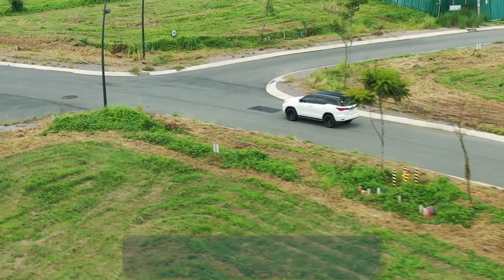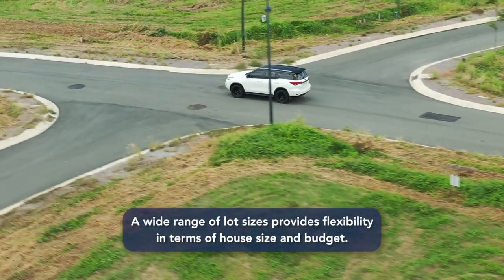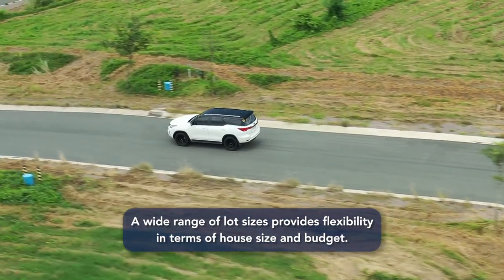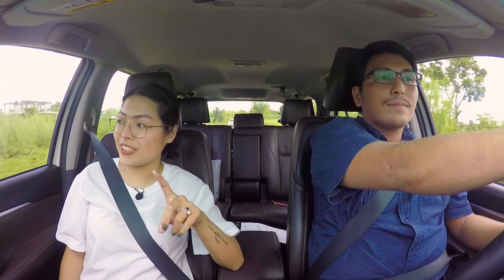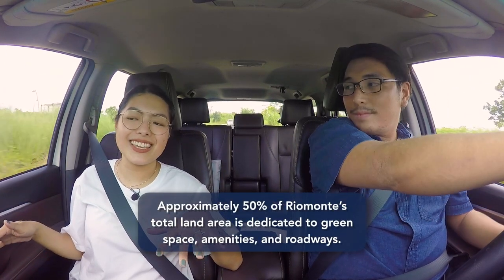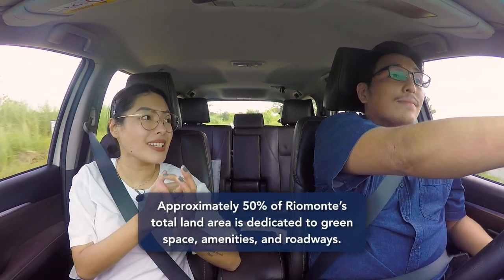If you're a young couple trying to find a home, this is the perfect place because you can find the perfect fit. You have different options — you can scale up as you develop in the years. It doesn't get overwhelming. You have that option to go big or small. That's the main factor in deciding to move from the city: you have a lot of space and a lot of options, also economically. Did you know that 50% of the total land area here is dedicated for roadways, amenities, and even greenery?